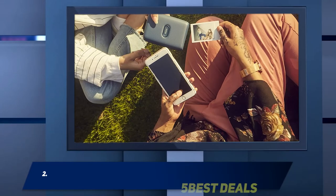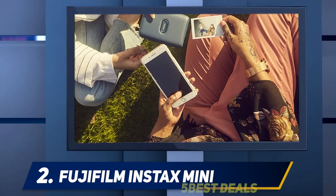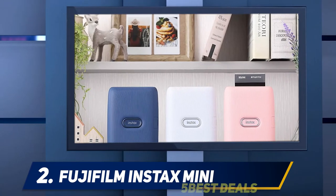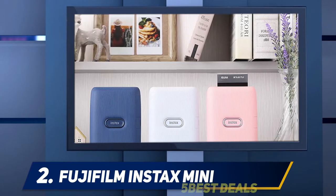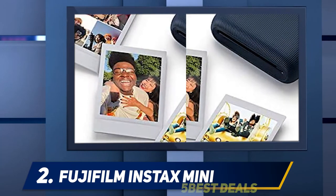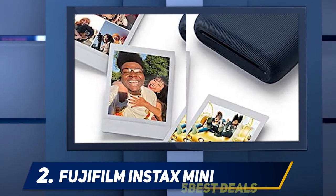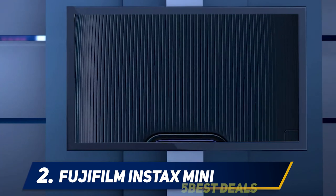Coming in at number 2: the Fujifilm Instax Mini Link. As the successor to the hugely popular Instax Share SP2, it should come as little surprise that the Fujifilm Instax Mini Link smartphone printer is again setting the standard for portable smartphone printing. This device sports a more rounded design for a more comfortable in-hand feel, and comes in three different colors: dark denim, ash-white, and dusky pink.